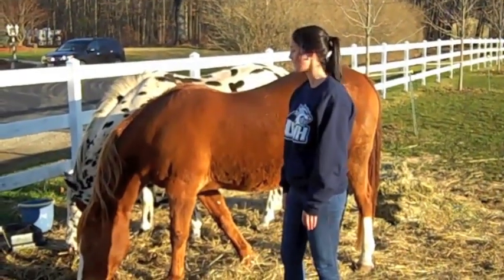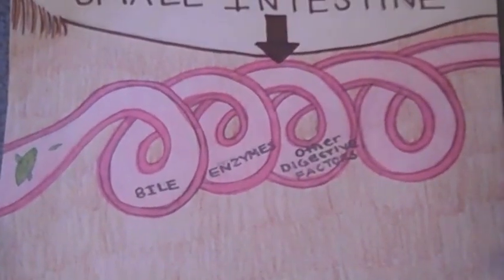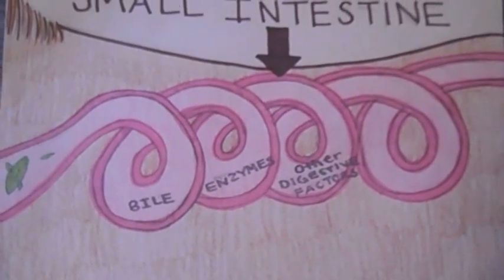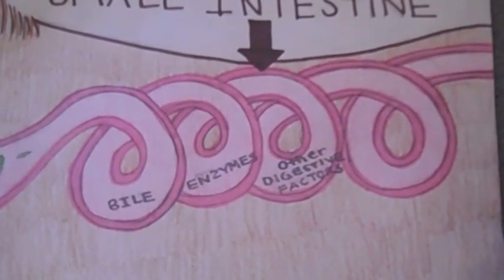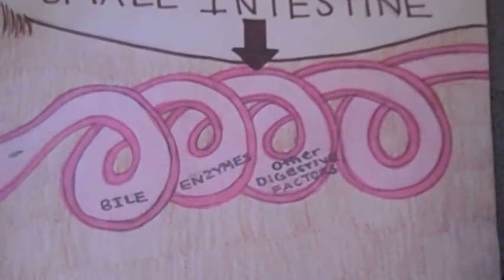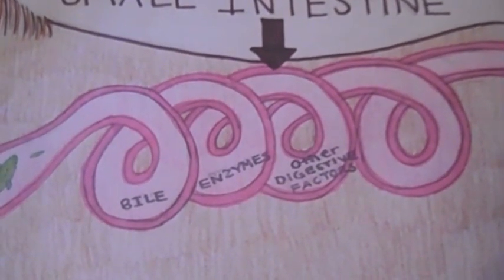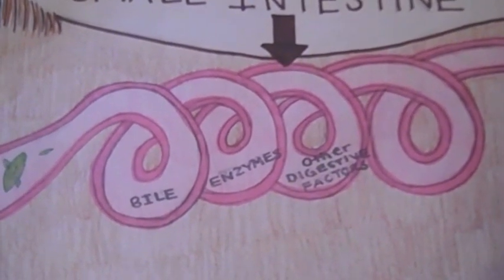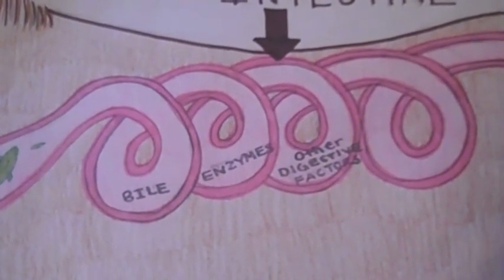The small intestine is located here to about here. The small intestine is considered to be the most important organ of digestion in a horse. There is bile, which is a dark liquid that helps break down fat when present in food. Enzymes and other digestive factors are present here to help break food down into simpler forms. When the food is broken down into its simplest form, this allows nutrients to be absorbed through the lining of the small intestine, similar to a sponge absorbing water. When absorbed, it goes into the bloodstream and is then dispersed throughout the body for energy.